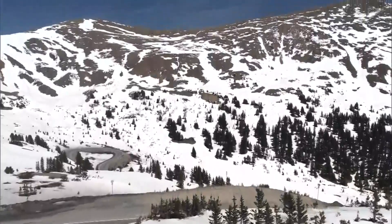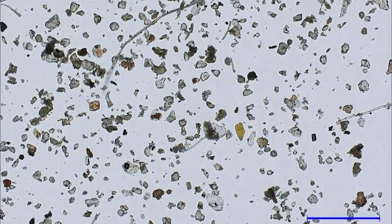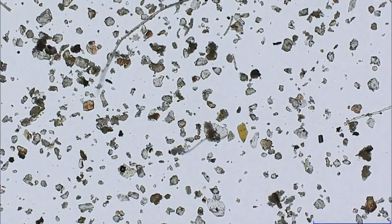We've told you about the dust on snow, causing the snow to melt faster when the sun heats up that darker surface. Well, inside of that dust, researchers are finding microplastics. The most common kind we see are long, thin fibers.